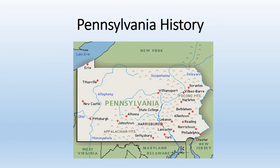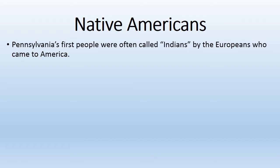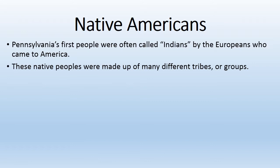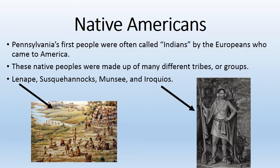Now that you know what historians do and how they find information, let's talk about the history of Pennsylvania, starting with the Native Americans. Pennsylvania's first peoples were called Indians by the Europeans who came to America. These native peoples were made up of many different tribes or groups, including the Lenape, the Susquehannocks, the Munsee, and the Iroquois.